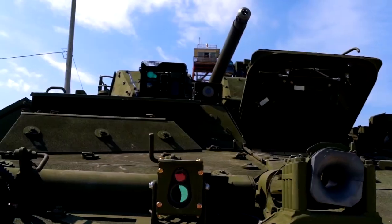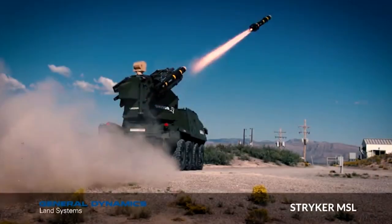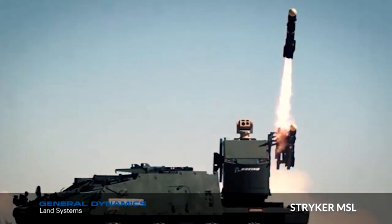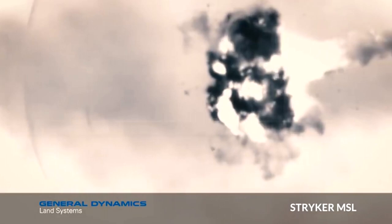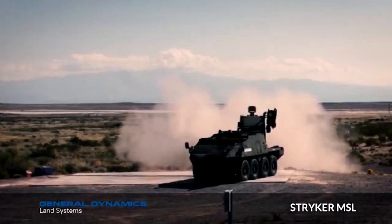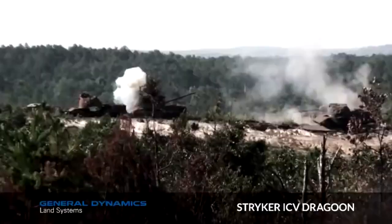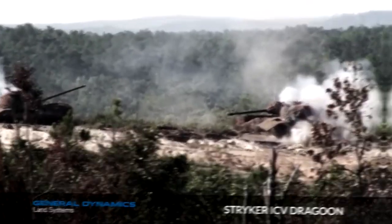The Stryker is a 19-ton armored vehicle with full-time four-wheel drive and selectable eight-wheel drive. The vehicle can attain speeds of 62 miles per hour on metal roads and has a maximum range of 312 miles. The basic infantry carrier vehicle provides armored protection for a two-man crew and a squad of nine infantry soldiers. Stryker variants include the M1126 infantry carrier vehicle and the M1128 mobile gun system.